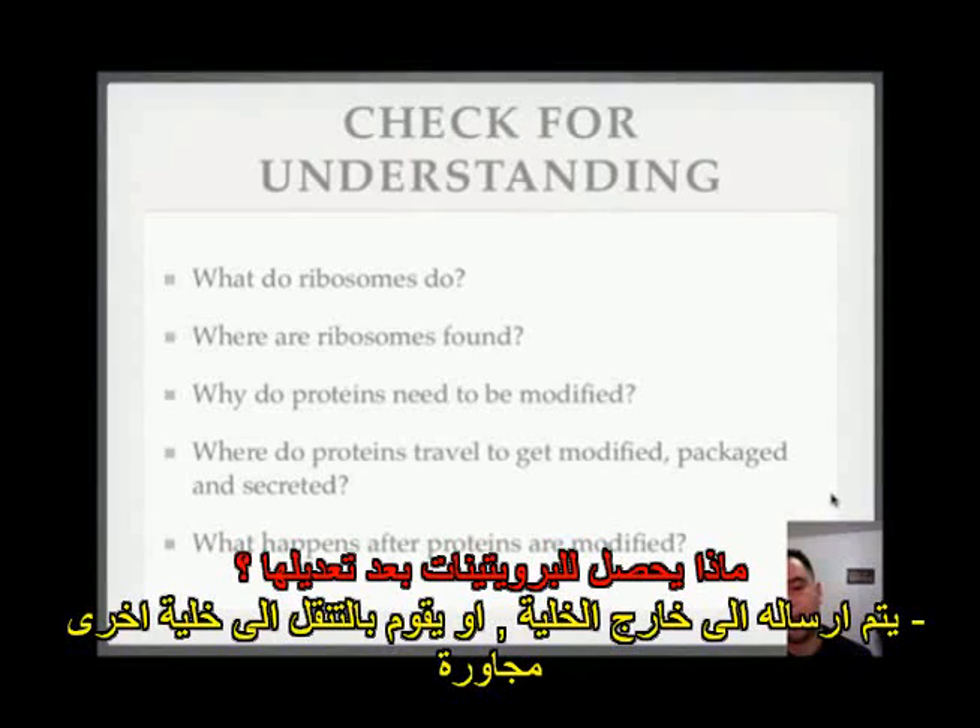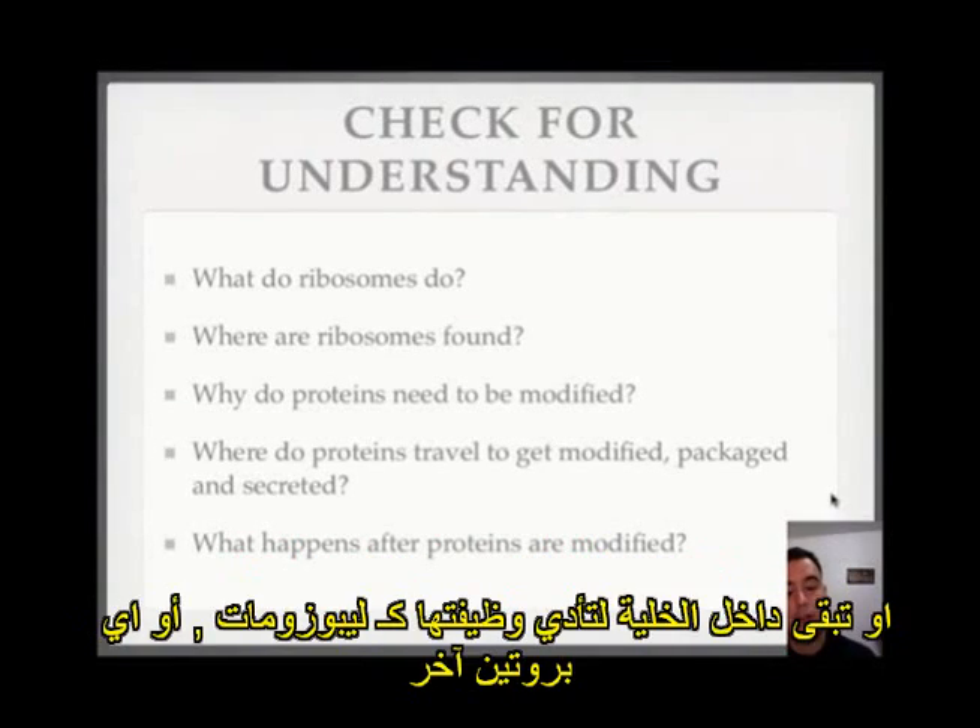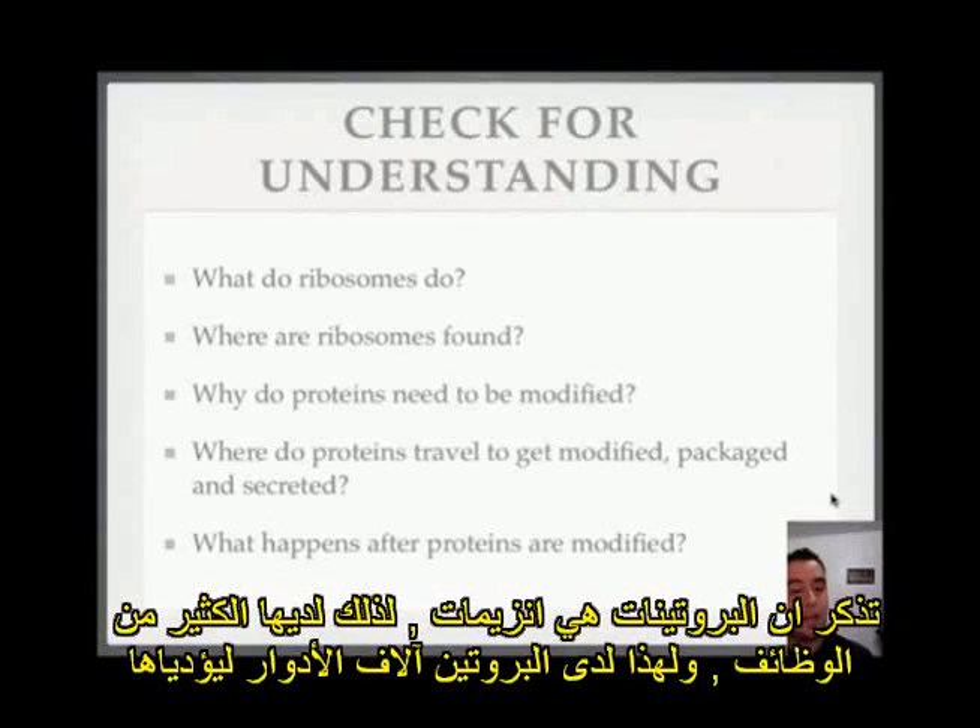What happens after proteins are modified? They can either be sent out of the cell through exocytosis — maybe they have to go to another cell — or they can stay within the cell and function as lysosomes or other proteins. Remember, proteins are enzymes and they have a lot of functions, so there are thousands of roles for proteins.